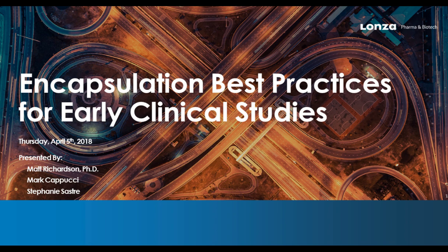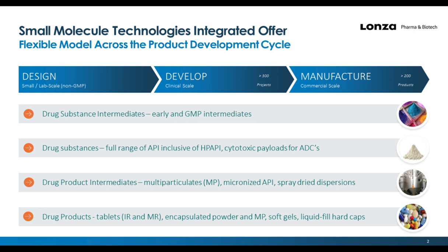Thanks very much, Michelle. Thanks to everybody joining us this afternoon for the webinar. One of the first questions we get quite frequently these days is, now that you're part of Lanza, what's changed? With the integration into the Lanza pharma and biotech family, the model for small molecules and available technologies can now encompass the spectrum from earliest stages of design to formulation development and manufacture of finished drug products, including drug substance intermediates, drug substances, drug product intermediates, and finished drug products.